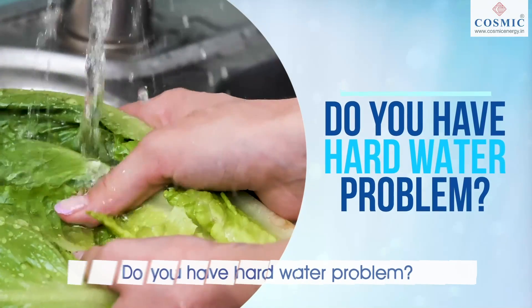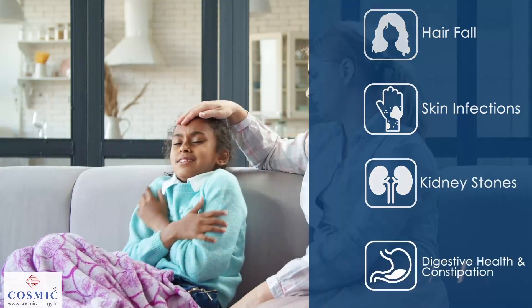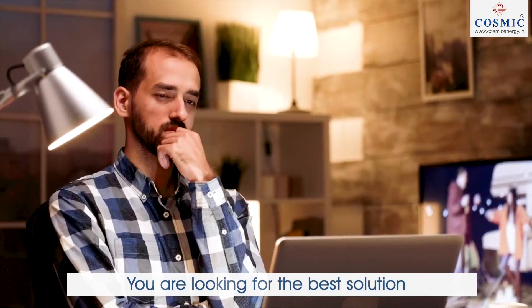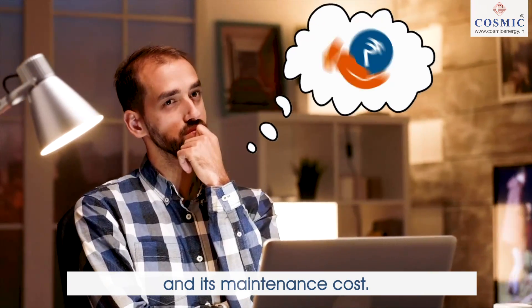Do you have a hard water problem? Are your family members going through multiple health issues due to hard water, including your home appliances? You are looking for the best solution but worried about the right product fit for you and its maintenance cost?